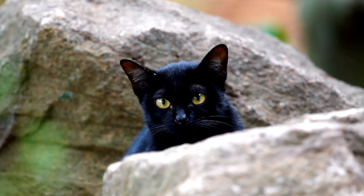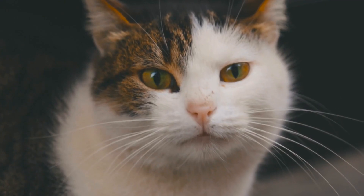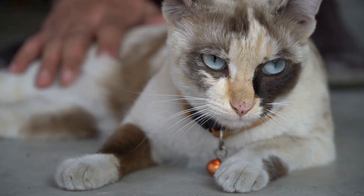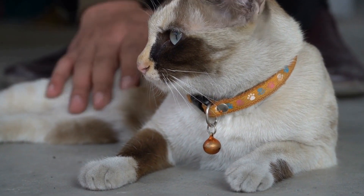Three: set time limits. Just like any form of exercise, laser playtime should have defined time limits. Extended periods of laser play can lead to frustration, overstimulation, and even compulsive behaviors. Limit playtime sessions to 10 to 15 minutes, ensuring your cat has adequate breaks for rest and relaxation.